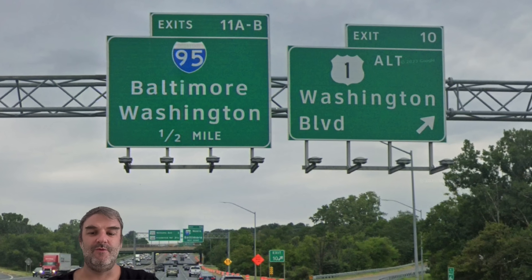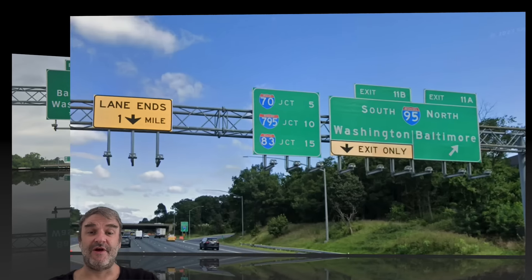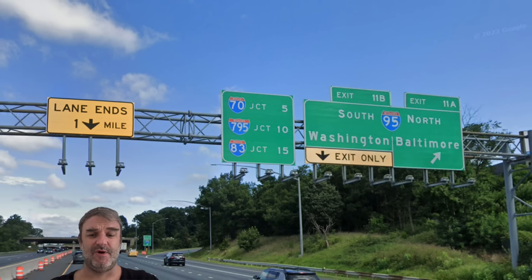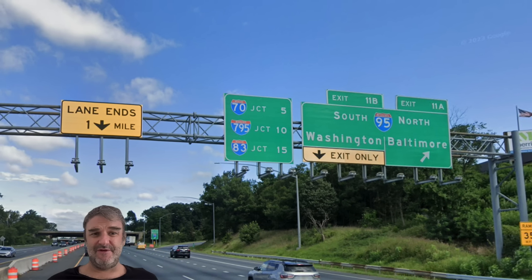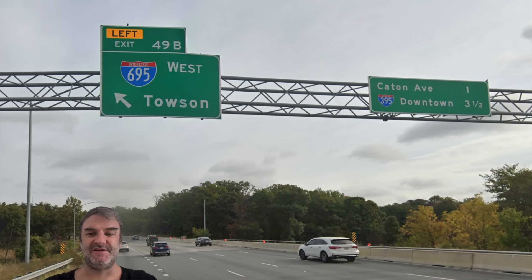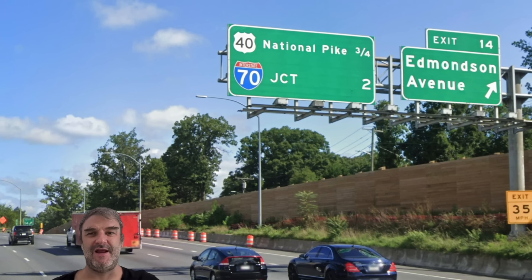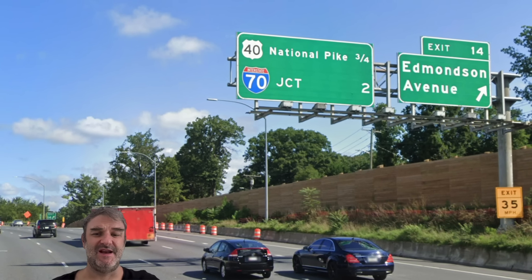Here we're getting a sign for BWI Airport at exit 11B, southbound on I-95. We are meeting Alt-US-1 Washington Boulevard, and shortly meeting I-95 for Baltimore and Washington. Here's our actual exit for I-95 — Washington South and Baltimore North — and we get our laundry list of interstates we're meeting next: I-70, I-795, and I-83, with an even number of miles separating them. On I-995, we get 695 West Towson as the exit. Now we're meeting Edmondson Avenue — the old routing of US-40 — with US-40 National Pike coming up three quarters of a mile.